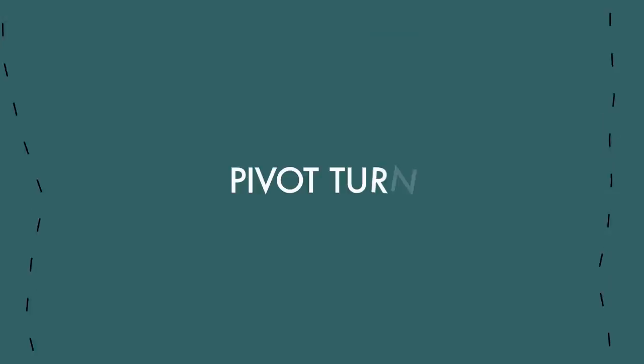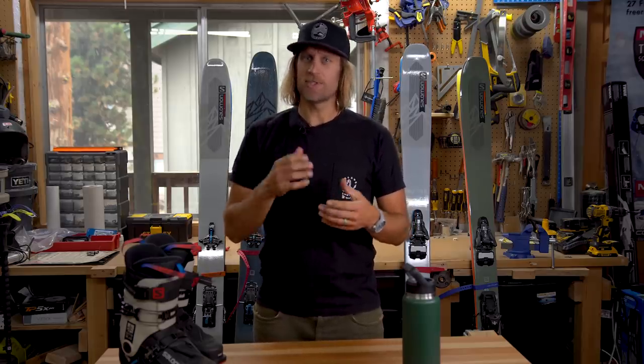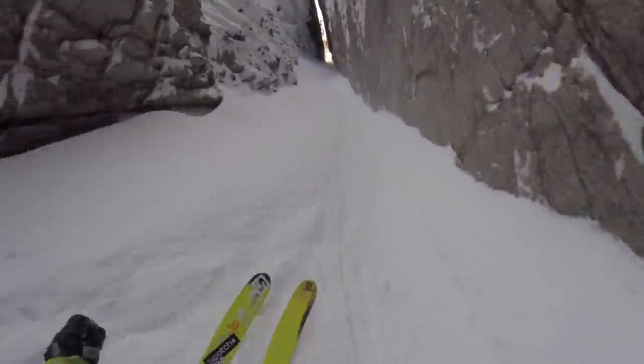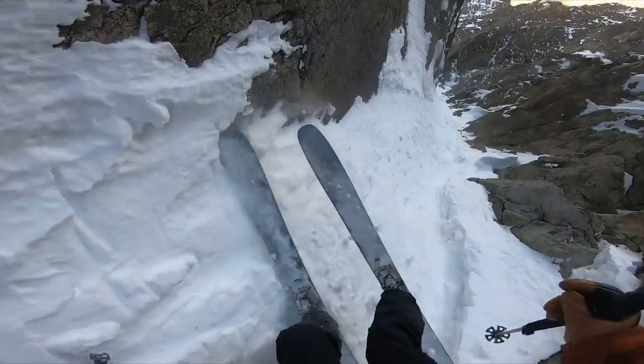One last thing about couloirs: quite often they can be so steep and so narrow that it's not even possible to make a turn. So what do you do then — just straight line it? No, you definitely don't do that. That's terrible advice. I do not suggest you go out there and start straight-lining couloirs.